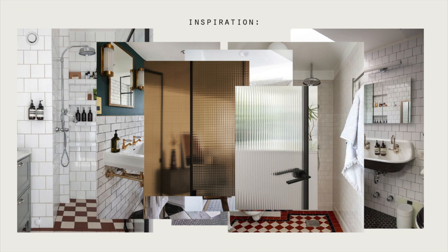My advice would be to not do a clawfoot tub unless you have space for both a clawfoot tub and a standalone walk-in shower — which we did not have in this 860-square-foot house.